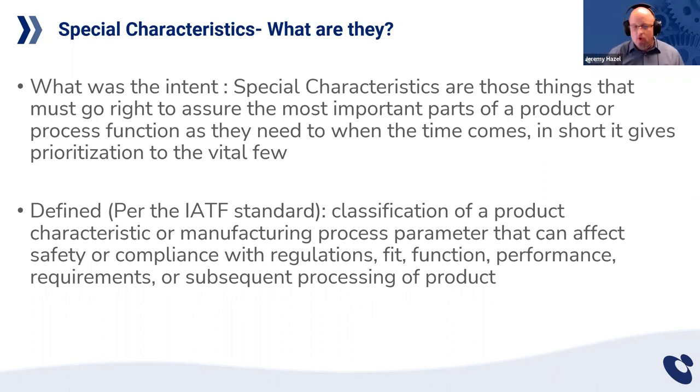In the appearance world, if you're making a trim part for a car where the seat has to match the dash, a lot of your special characteristics may revolve around appearance-based items. Whereas in a fastener application, the appearance of the fastener is far less important than the fact that those fasteners hold things together. So the definition from the IATF, from section three, talks about classification of a product characteristic or process parameter.